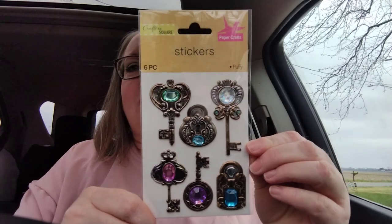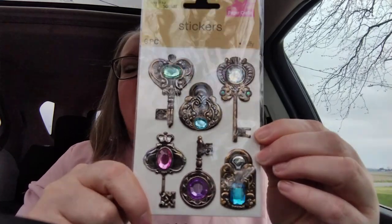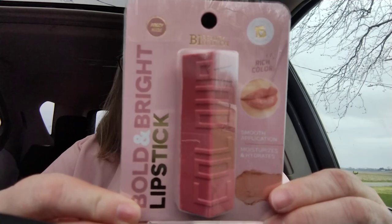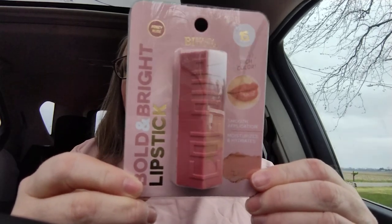The first thing I found at Dollar Tree were these beautiful stickers that look like keys — they have gemstones in the middle of them. I think they're so beautiful; I love the antique look of them, so I had to pick those up for my junk journaling and scrapbooking. Everything I purchased was $1.25 and I did not purchase any bonus items. This next item is the Bold and Bright Lipstick called Rosy Nude, and I just thought it was a really pretty color.